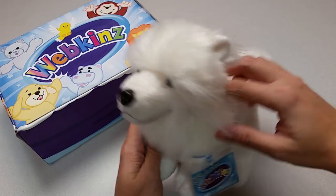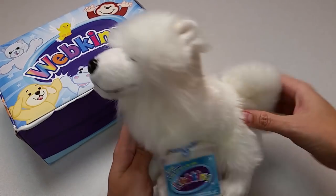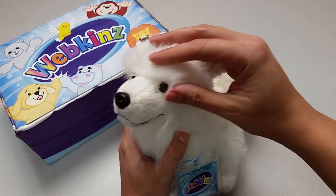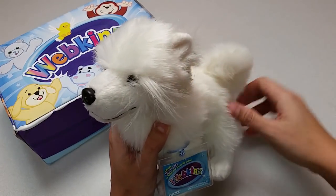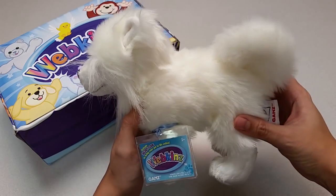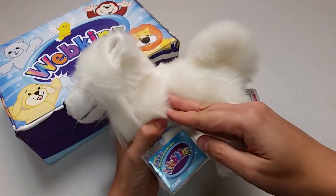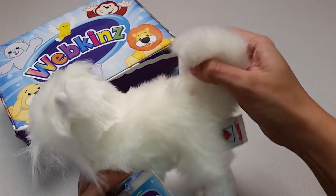Nice! Here is the Webkinz Eskimo Dog. Look at this amazing white fur — very soft and perfect for petting. Let's take a look at all the different angles here: the sides, the back with its fluffy curled tail.